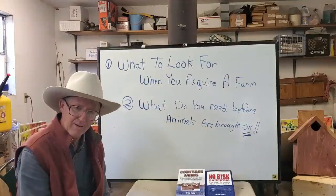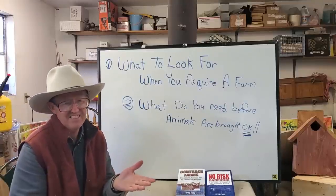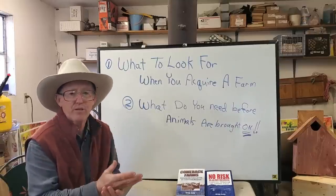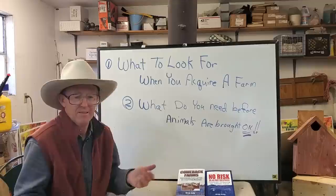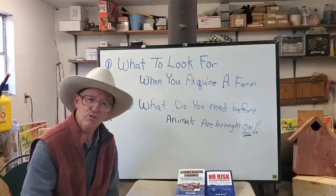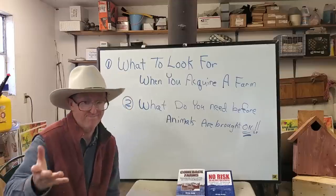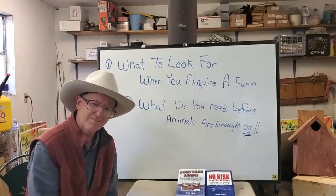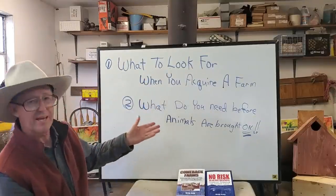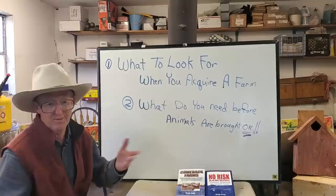Getting toward the end of March, so we're thinking about getting out on the land — the weather's getting nice. I'm getting a lot of people who have already bought land, maybe a two-acre plot, a five-acre plot. One guy had a couple hundred acres he bought to put money into and never thought much about raising food on it until he found my YouTube channel.